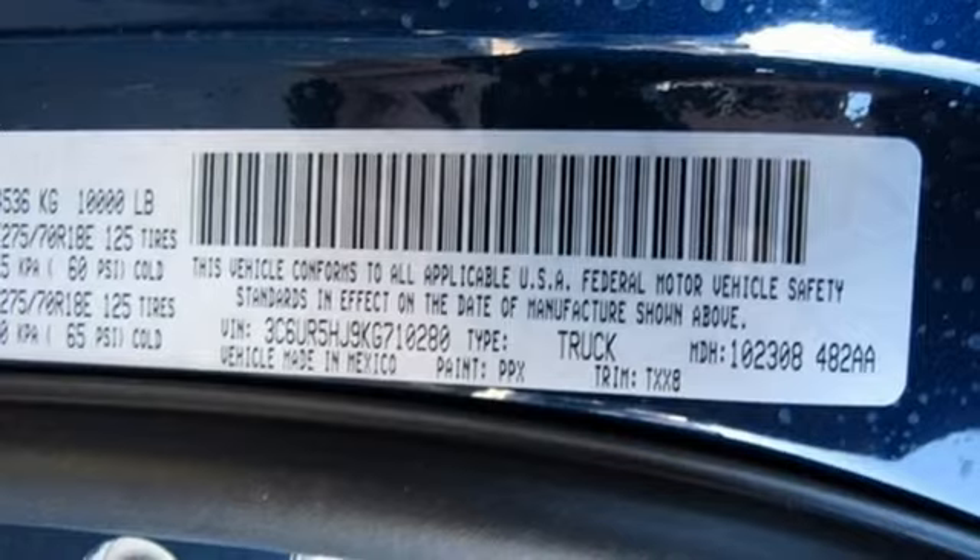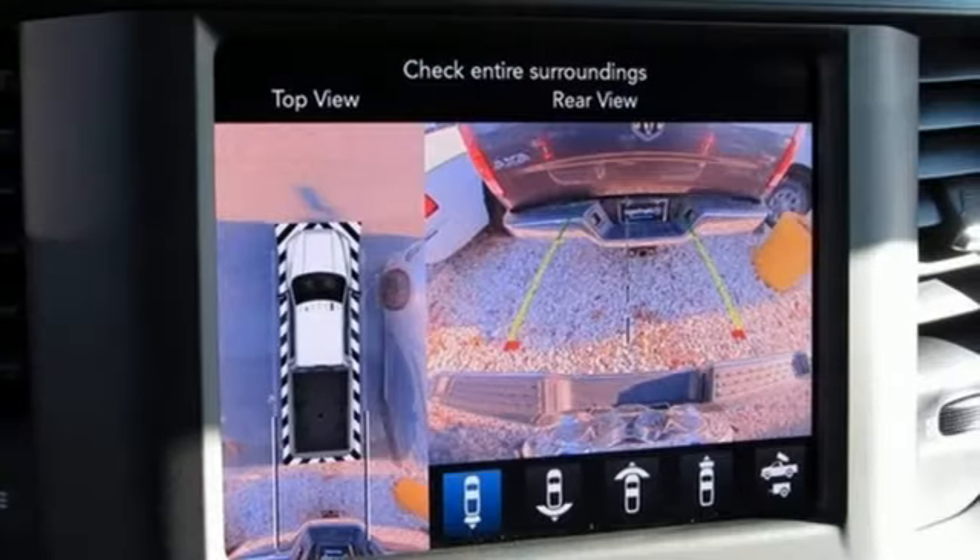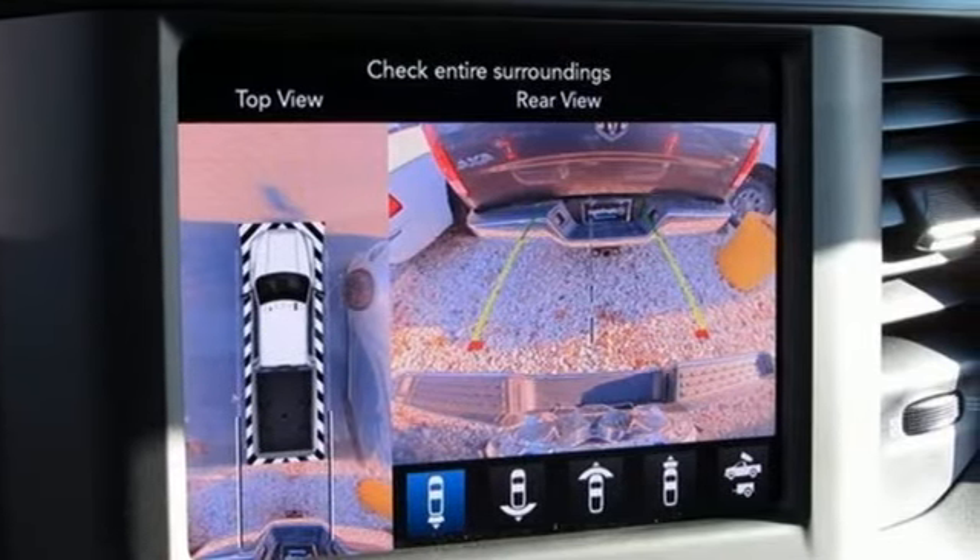you need a RAM. Someone is going to drive this fantastic vehicle off the lot. It should be you. Test drive it today.